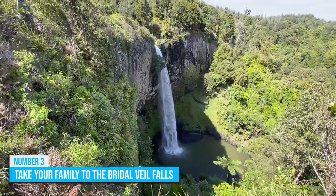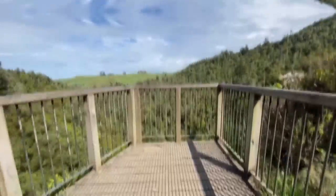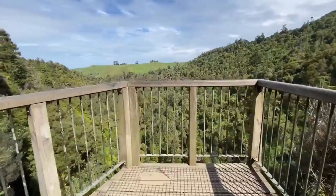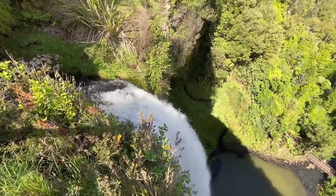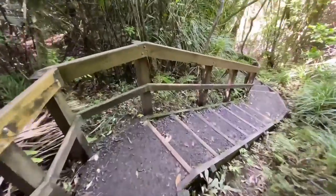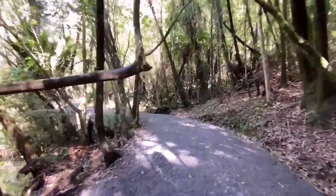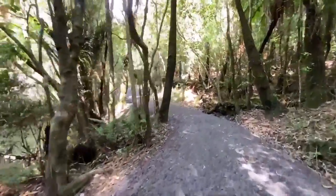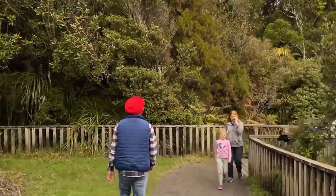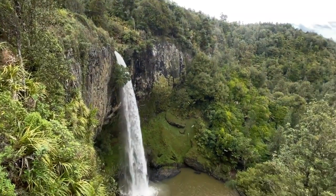Number 3: Take Your Family to the Bridal Veil Falls. You can take a short trek through the native forest to get to the top of the Bridal Veil Falls and view the city of Hamilton stretched beautifully below you. The Bridal Veil Falls is fed by the Pakoka River and it's a lovely trek that you can take the entire family on. There is a section on the trail that is perfect for children's push chairs, which makes taking little children along not so challenging. However, the highlight of this short trek is its magnificent views.